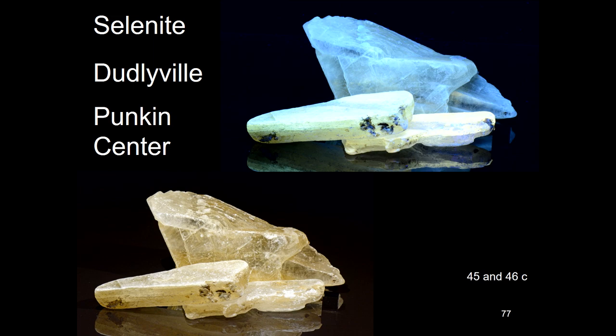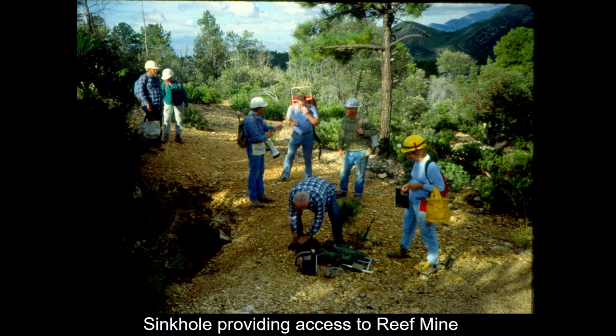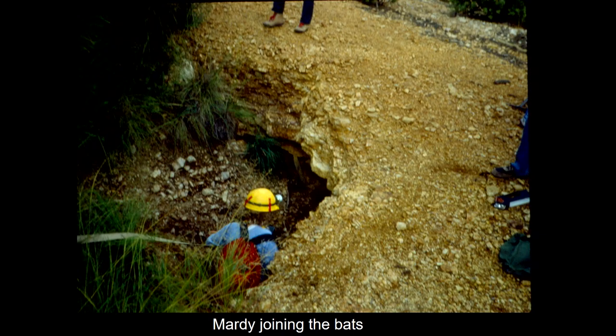At Dudleyville we had selenite crystals with inclusions in them, and I found the very same ones at Punkin Center on the way to Payson. Then we had the Reef Mine near Miller Peak. The entry was blocked, but we found a sinkhole — so I went in, and they forgot to tell me there were bats in there. But we did find selenite.